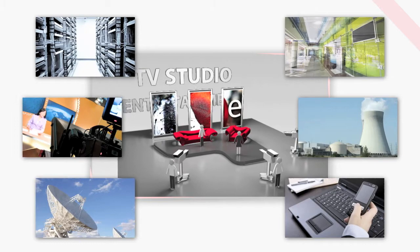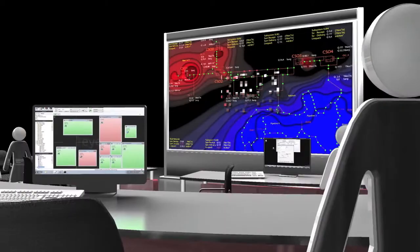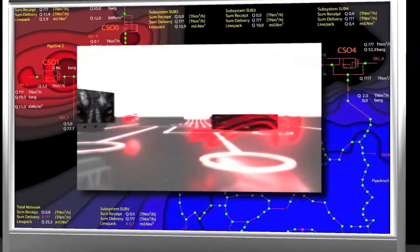iVis video wall displays can be used wherever high expectations meet low budgets — in museums, showrooms, security centers or for rental and staging; wherever a high quality display of different kinds of information is required. iVis stands for complete systems from one source and a fair partnership with customers. iVis: perfect visual solutions, made in Germany.